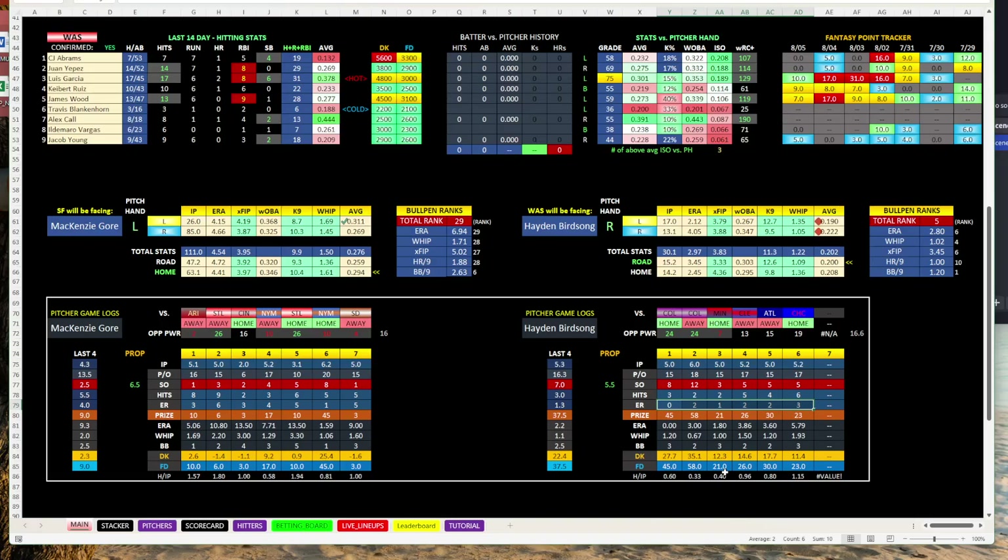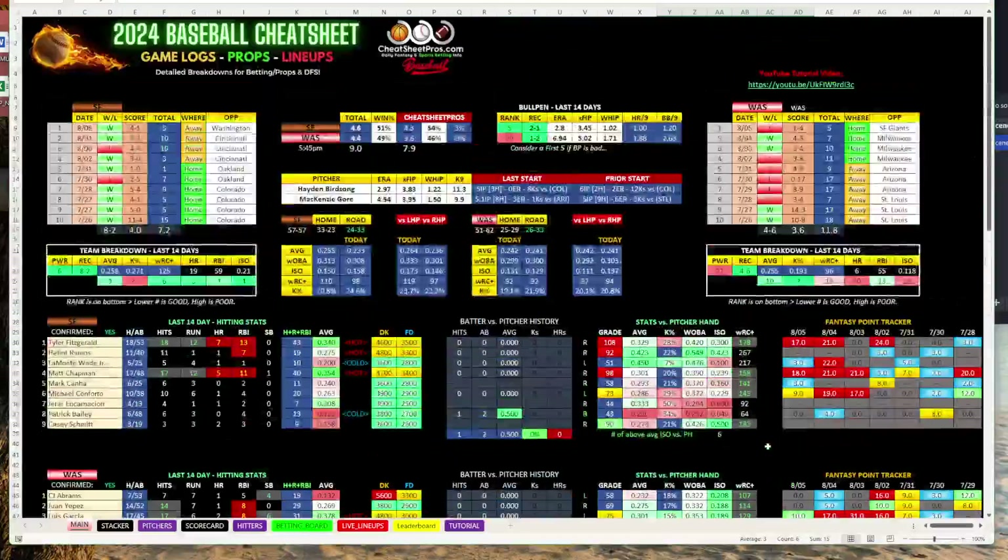That's what put me on the San Francisco play. The hits per innings pitched is a new addition — thrown in small at the bottom so you can see each start. Birdsong's numbers: 0.6, 0.33, 0.4, 0.96, 0.8 — really good. McKenzie Gore's: 1.57, 1.8, 1.0, 0.58, 1.94 — he's got a few starts that are alarming. The one thing that did jump out with Birdsong is he's got two to three walks in every start, which does worry me a little bit. But the line's low enough, I don't mind it. We have a strong bullpen — why not?